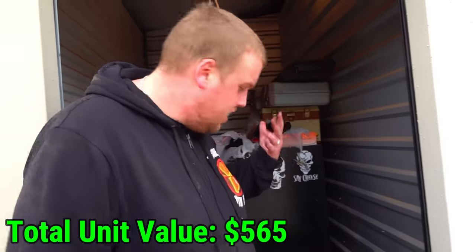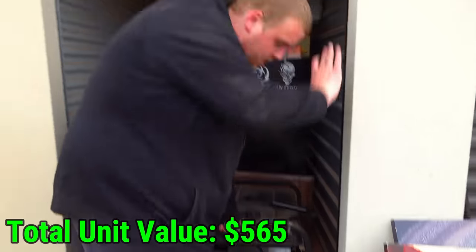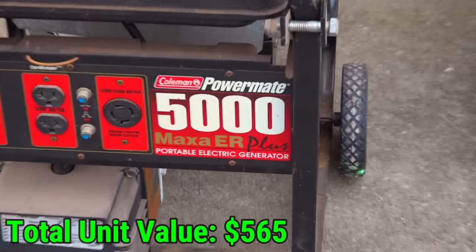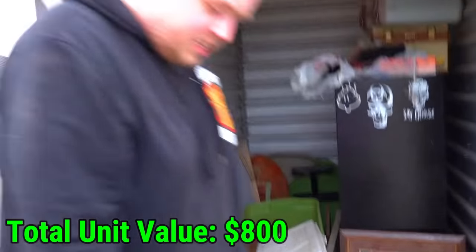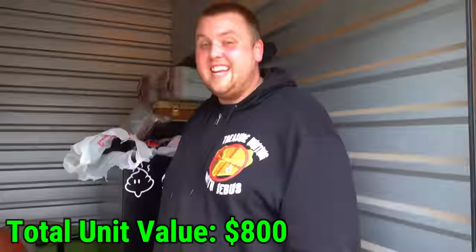One of the easiest money makers in the unit - the generator. Especially where we're at in Oklahoma - a lot of people camp, hunt, hike. This is a Coleman Powermate 5000 Max ER Plus - that's a lot of name. I bet you this is going to go for $400 to $500 used. Easy.